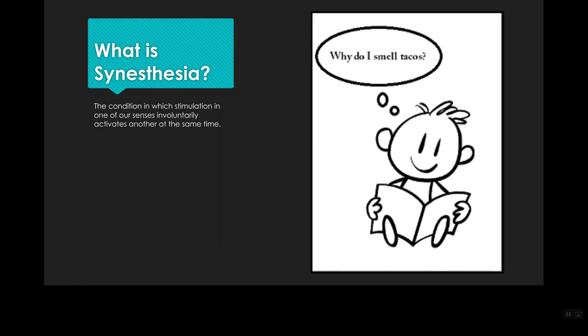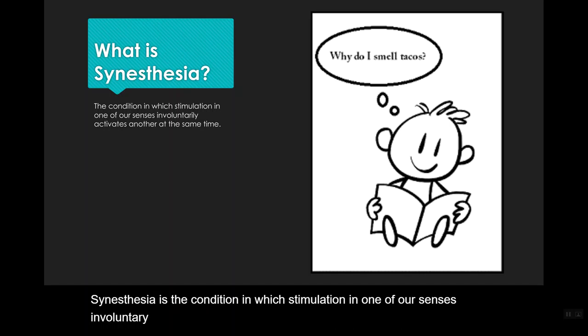What is synesthesia? Synesthesia is the condition in which stimulation in one of our senses involuntarily activates another at the same time.